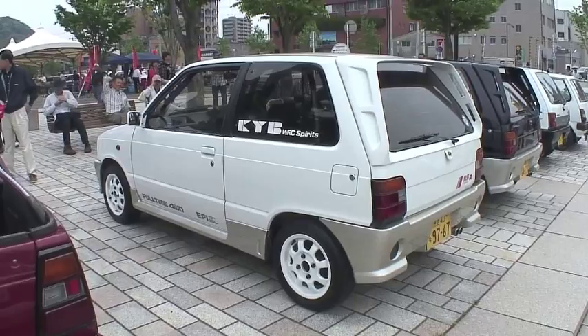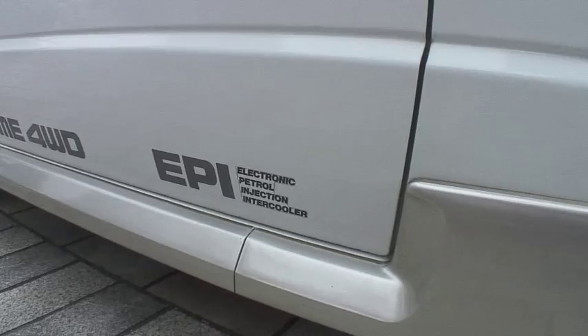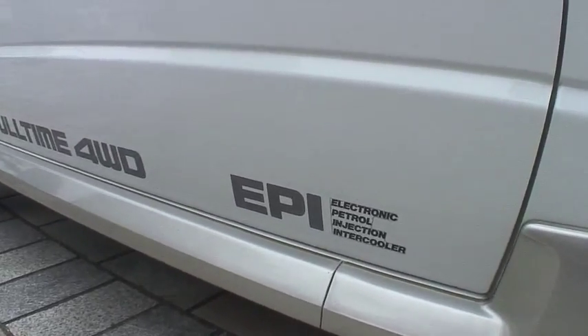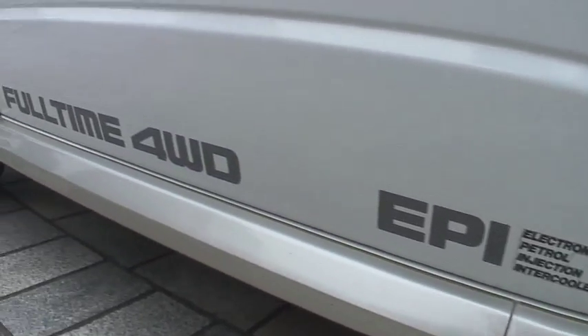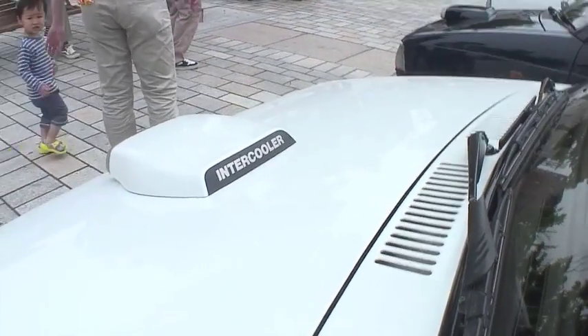Back in the late 80s they had stickers for everything — you've got EPI, you've got all-wheel drive, you've got the intercooler badge on the front. Classic pocket-rocket-city-style Japanese cars.